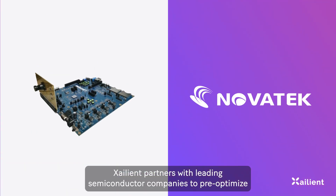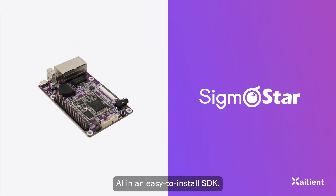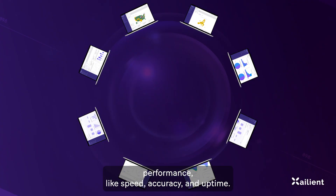Zalient partners with leading semiconductor companies to pre-optimize AI in an easy-to-install SDK. With real-time AI, the SDK provides valuable insights into camera performance, like speed, accuracy, and uptime.